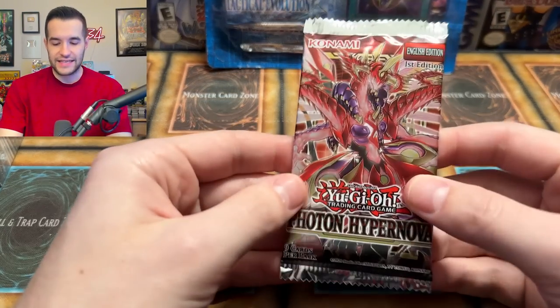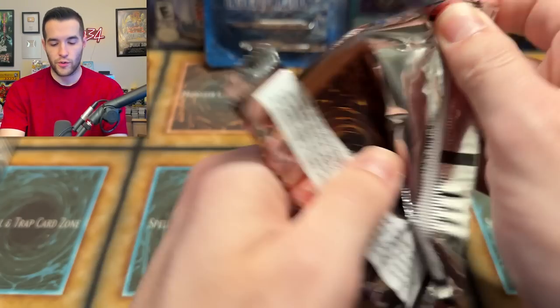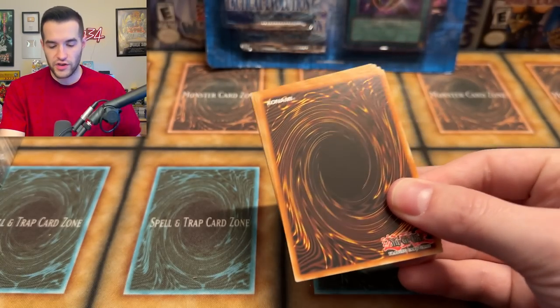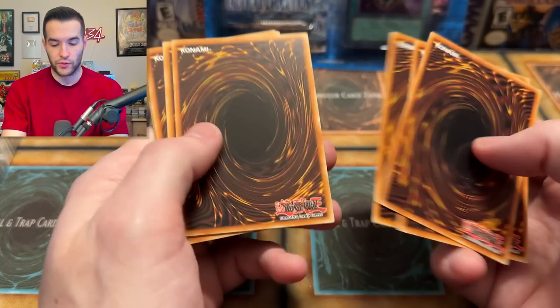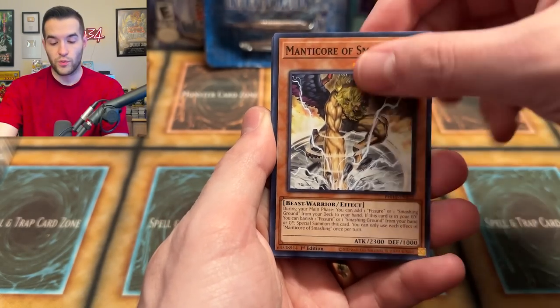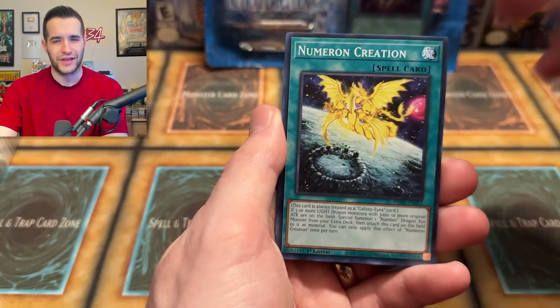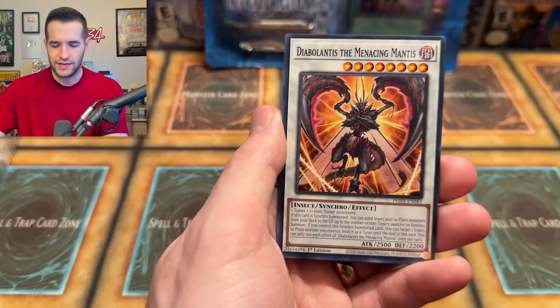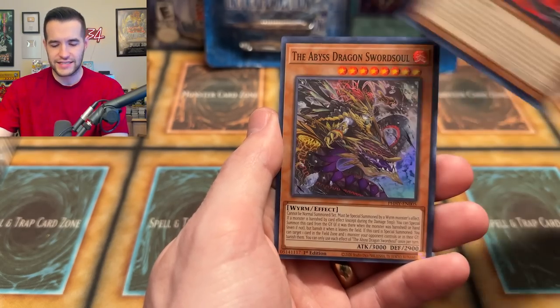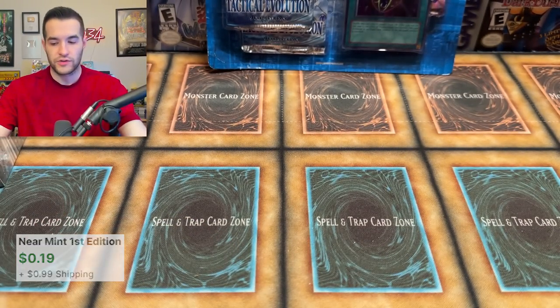Let's start this off nice and easy with a Photon Hypernova pack — one of the newest sets, came out this year. The rest of them are pretty old at this point. When I'm recording this, the new leaks for the new sets are coming out — something like Cyberstorm Axe Test or something. I can't even remember. By the time you guys see this, it'll still not be out, but it'll be close.